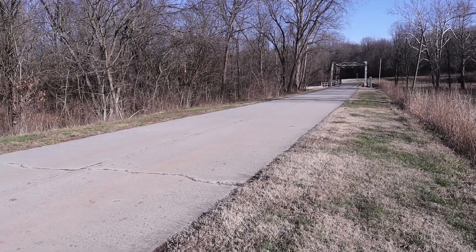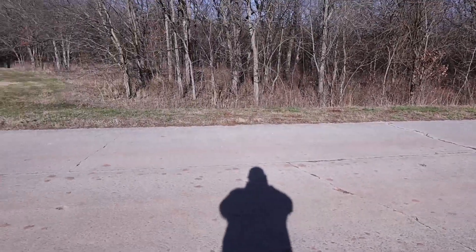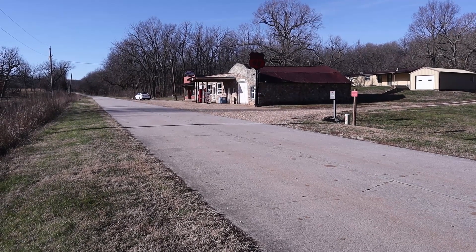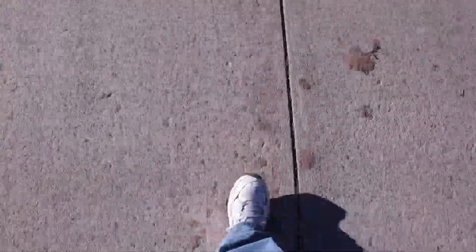It should be noted that this section of Route 66 that travels in front of Spencer is one of the few remaining pieces of Route 66 that has never been lengthened, widened, and it's never been paved over. I gotta admit, it's pretty darn cool to be walking an original piece of Route 66.